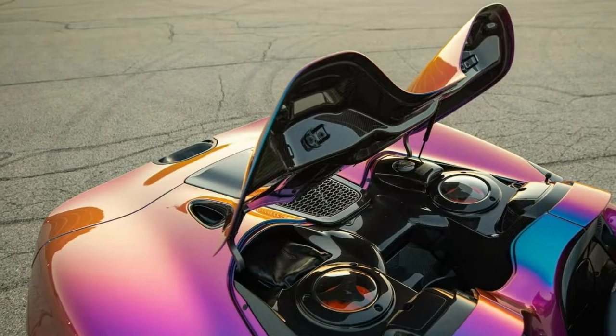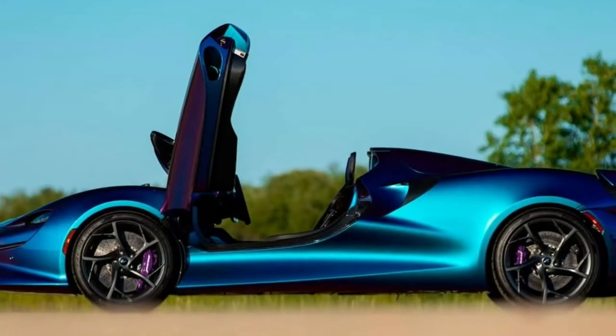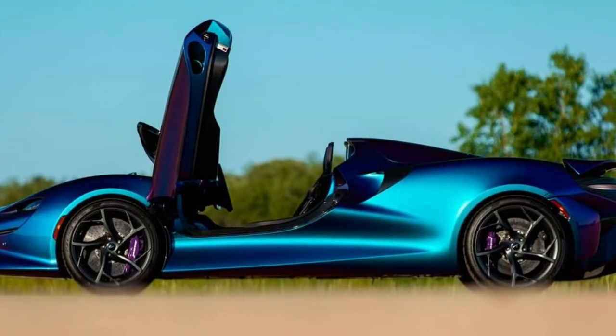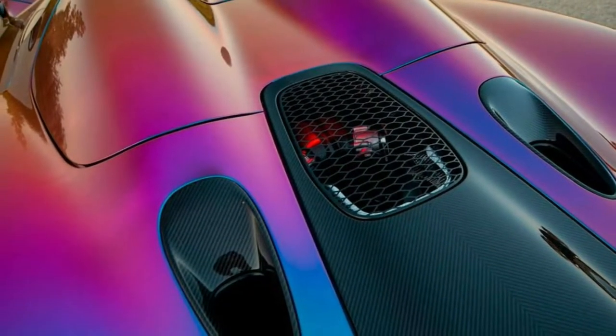The speedster is powered by a V8 4.0 twin-turbo gasoline engine that produces 815 hp and 800 Nm of torque, mated to a 7-speed pre-selective robot. A key feature of the model is the active air management system, OMS, capable of creating an air dome over the cockpit.